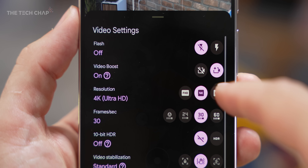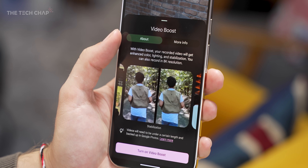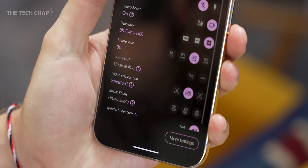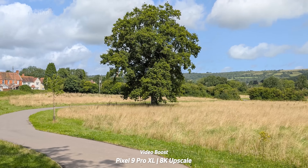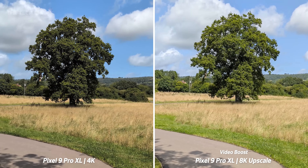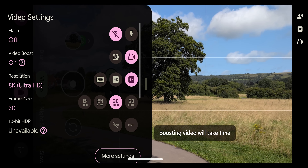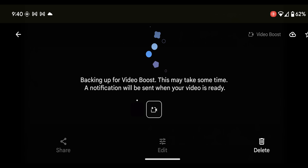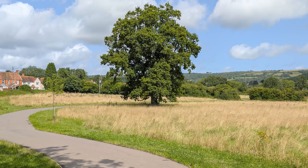The Pixel 9 Pros can now shoot in 8K, but only with Video Boost enabled. Video Boost was introduced on last year's Pixel 8 series a few months after launch. It can get you to higher 8K resolution or better low-light video with a night video boost. You shoot the video, get a 1080p proxy preview, and then it uploads the main video to Google servers where cloud AI does some wizardry to upscale and boost your video. It needs an internet connection but can give you better video than the camera hardware alone would produce.